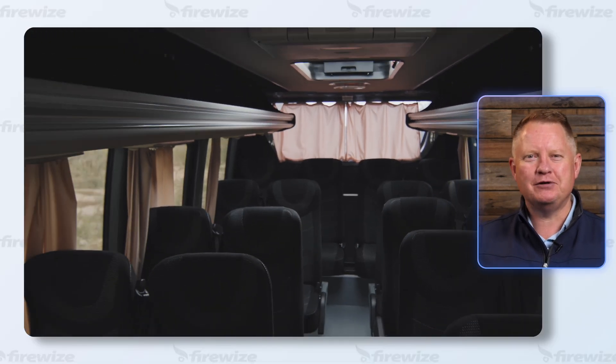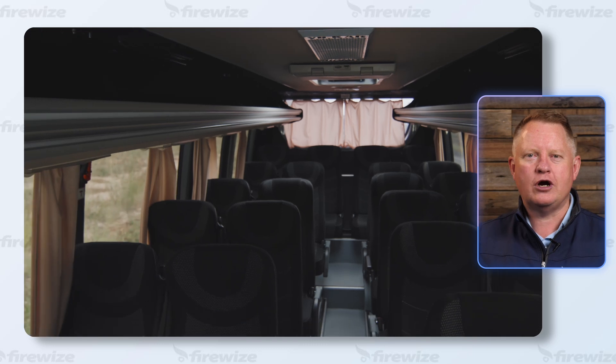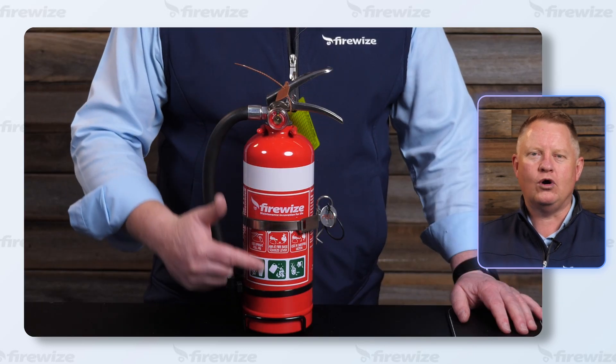In most cases, the best fire extinguisher for a passenger vehicle is the dry powder type, red in colour with a white horizontal band.